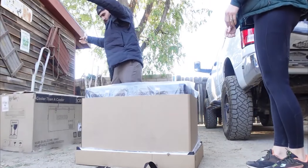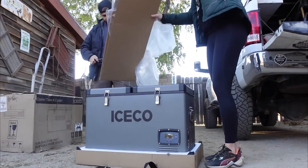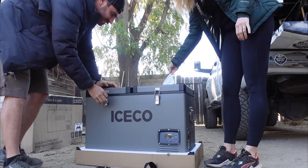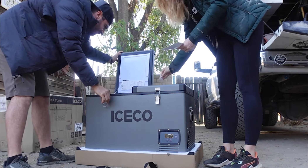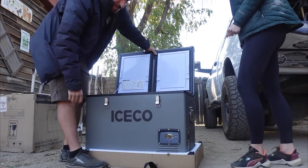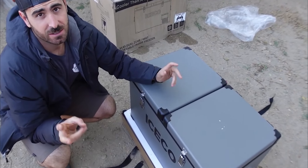Opening the box was really easy. First look — this thing is nice, it's huge, and it is massive. First impressions: it is super streamlined and it looks like a work of art.